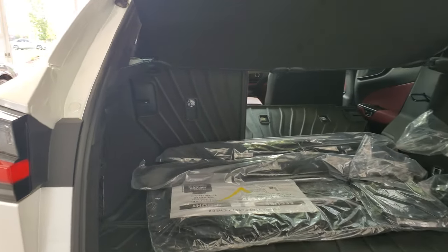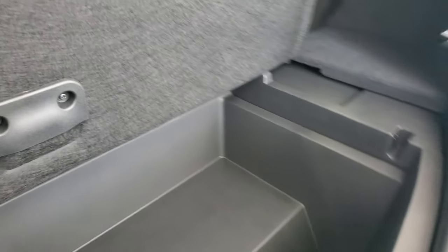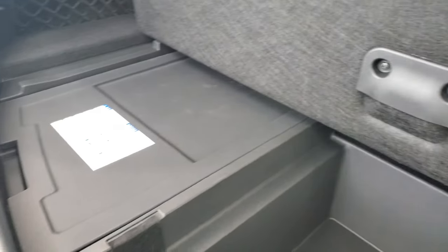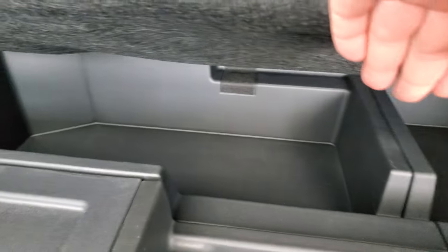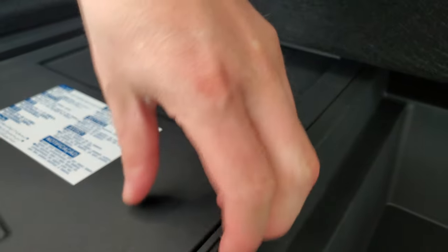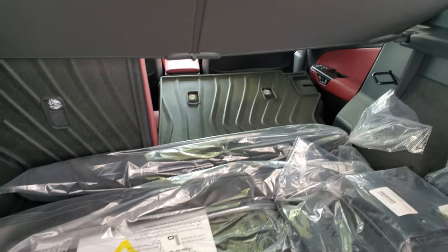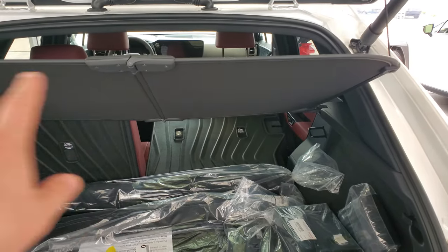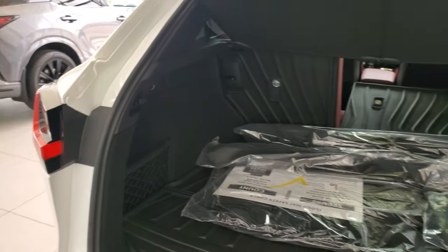In the back down below you get a little bit of storage. They are run flat tires so there's no spare tire. Underneath you'll have additional storage with the battery that actually starts the car. The seats do fold down, and it comes with a tonneau cover and a little net on the side if you want to keep your washer fluid or something in there.